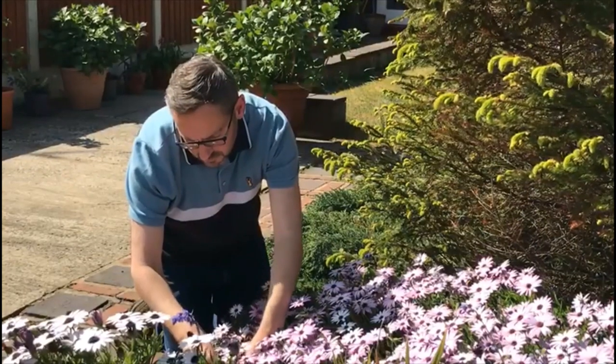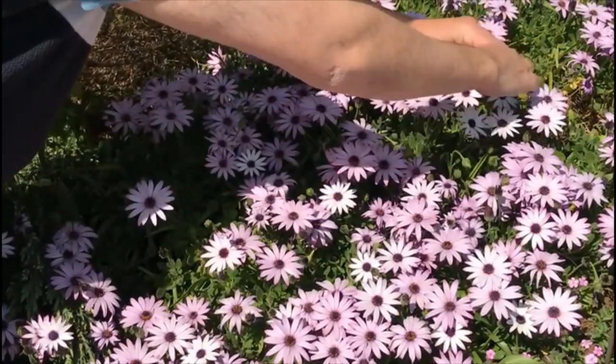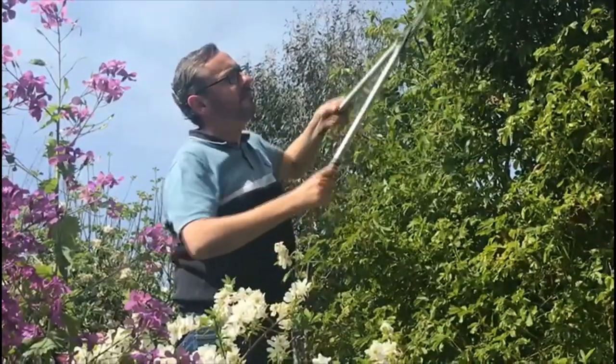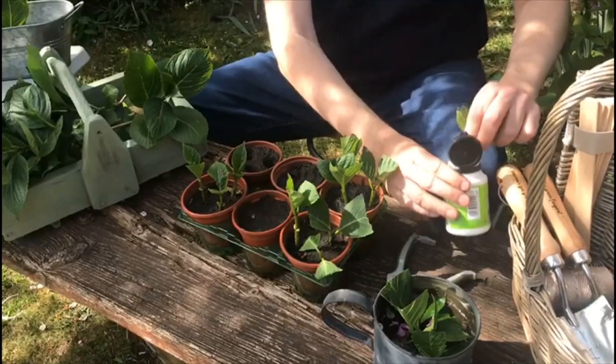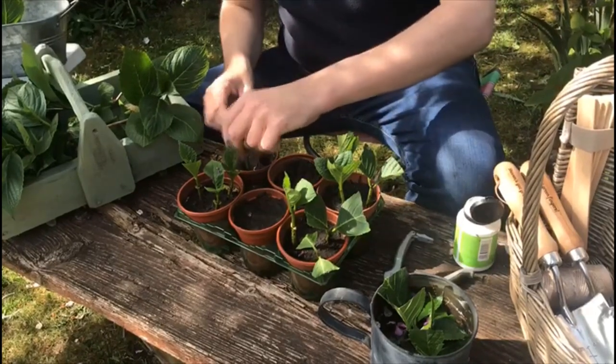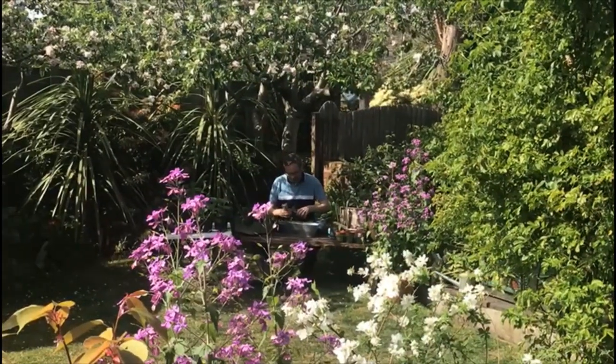In Britain, gardens are a vital resource for our wildlife. The UK's gardens provide more space for nature than all the national nature reserves put together. But how long have British people been creating their own gardens and how did it all start? Let's take a look at a timeline of English gardens.